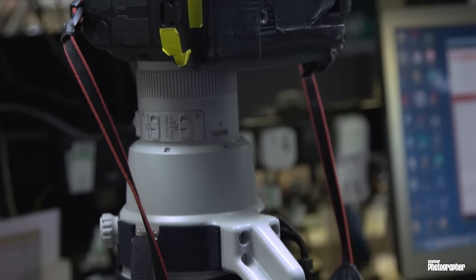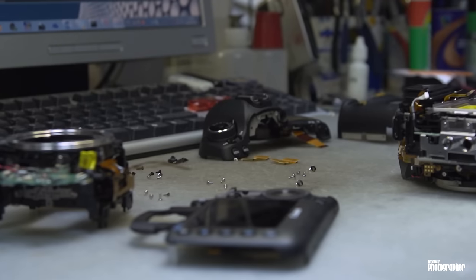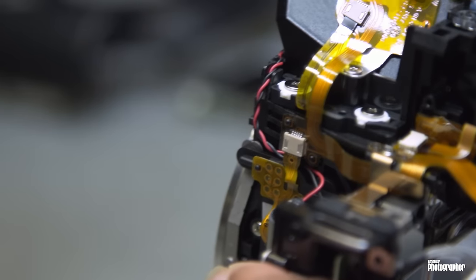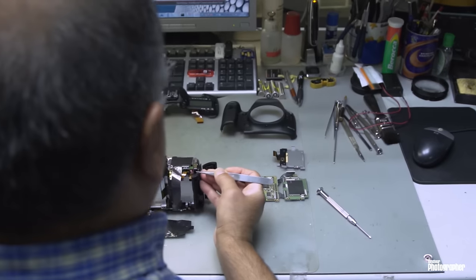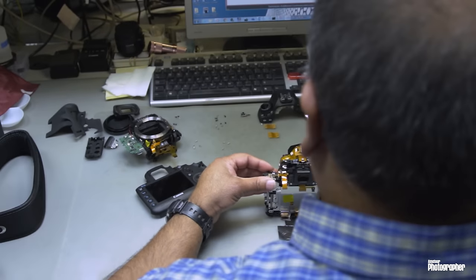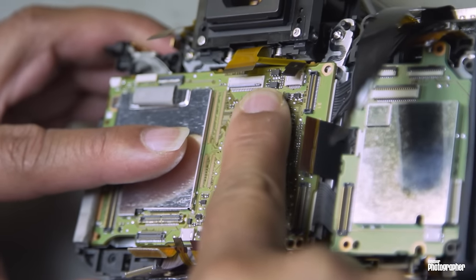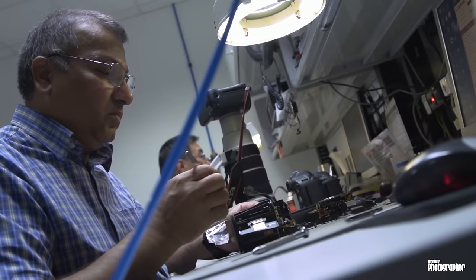In terms of challenges for repairing cameras, we get cameras in all kinds of conditions. Sometimes they've simply been dropped, sometimes they've been for a swim. We've had lenses that have been sat on by elephants, and we even had a lens that was infested by red ants. But those are rare cases.